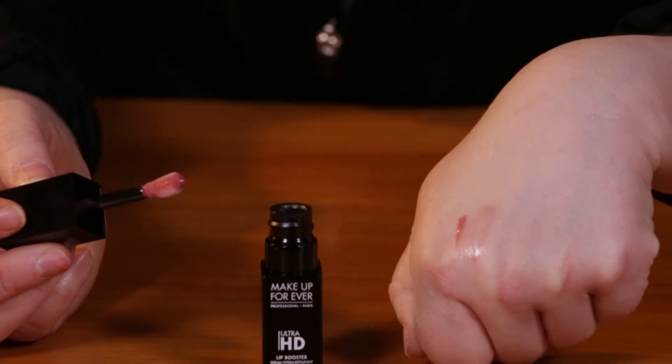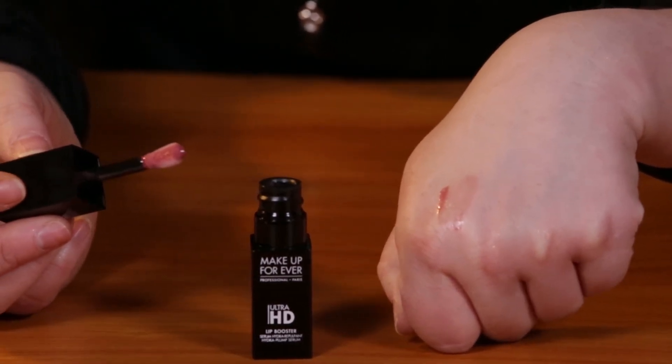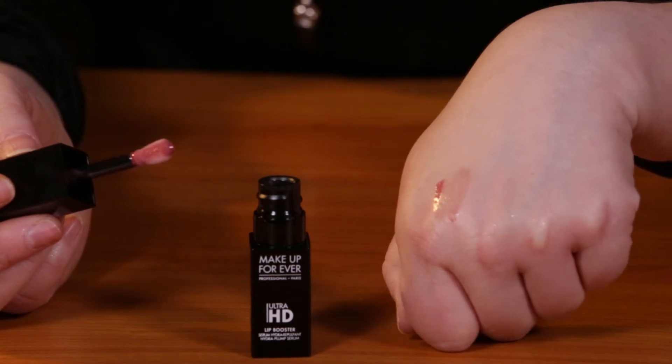In the serum, when you first apply it to your lips, it feels nice and your lips feel plump and smooth, and you can definitely apply this under lipstick.